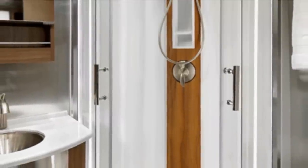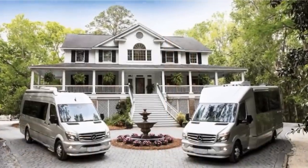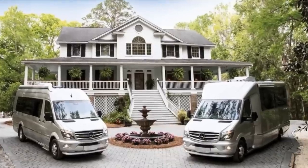The bathroom includes a sink, toilet, and a fully enclosed stand-up shower. Luxury is definitely the word on this one, with a starting price of $221,000.